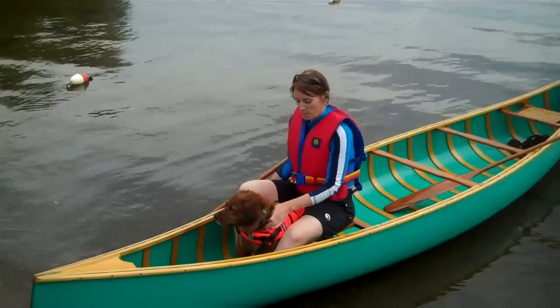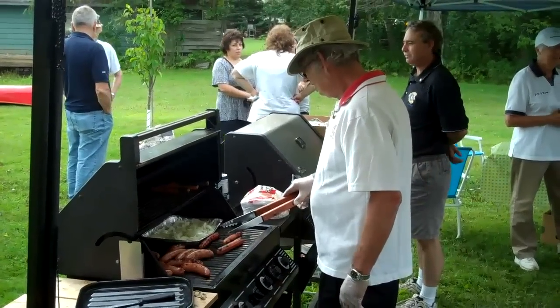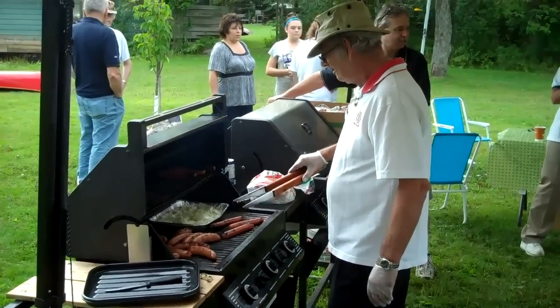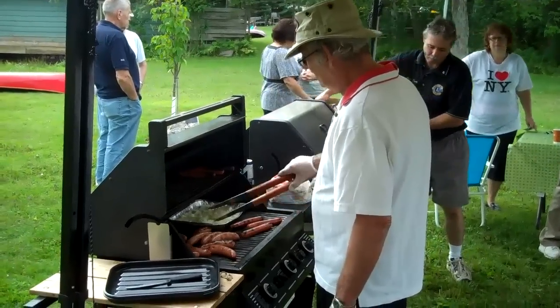We've been slowly introducing him to water — this is his first time. After the kayaking, we provide lunch of hot dogs, of course, because it's for the Lions Foundation of Canada. Guide dogs and sausage — that's also a great part of the festival.